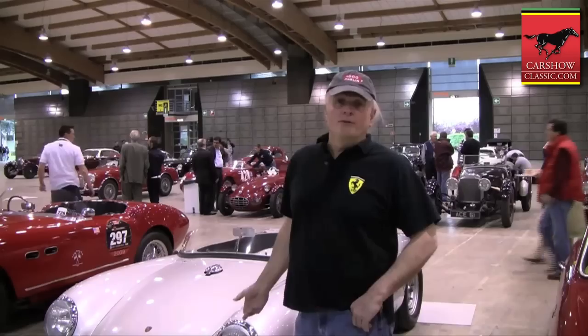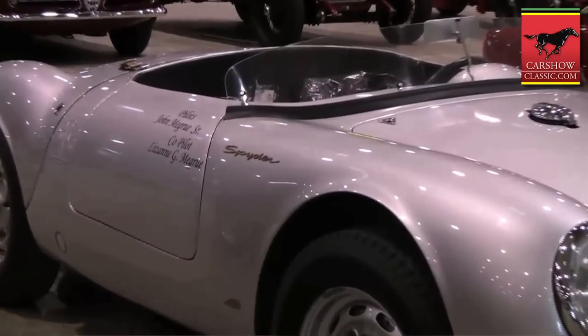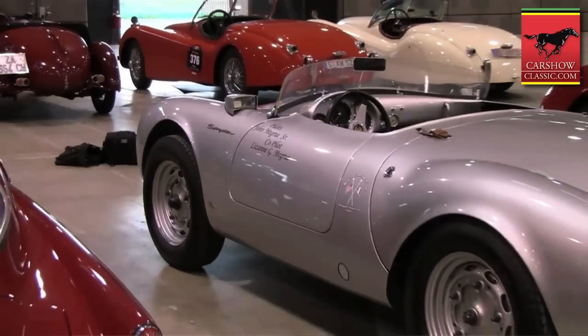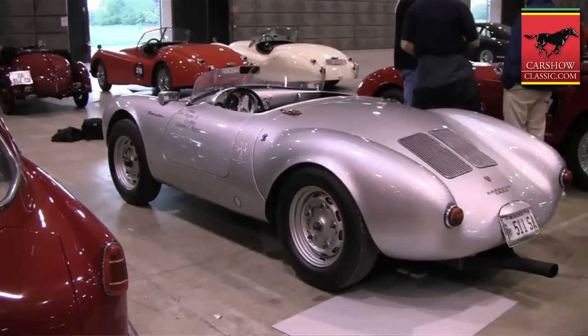The car has a totally original body and original body panels, and with a Porsche RS Spider that's hard to believe, but it is. It's one of the greatest examples to exist. This 1955 car gave Porsche the legend, and this was the car.